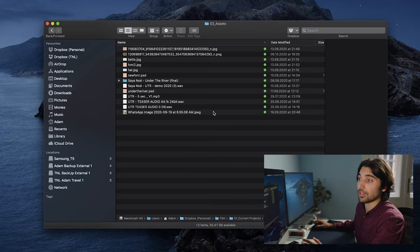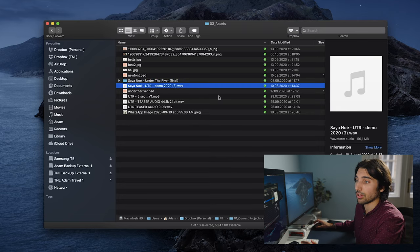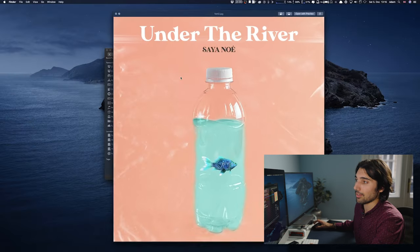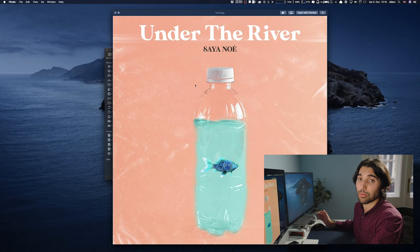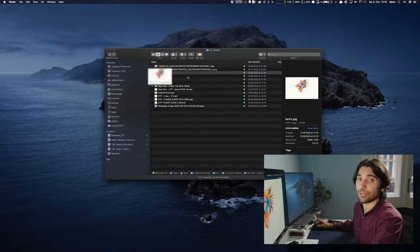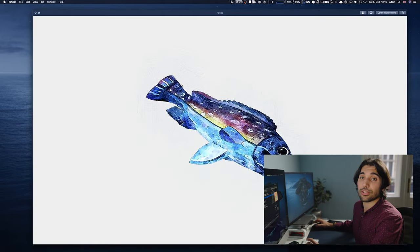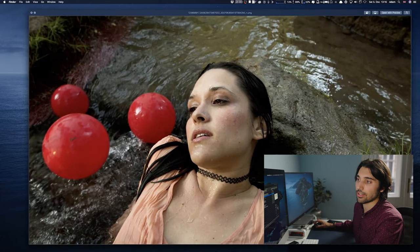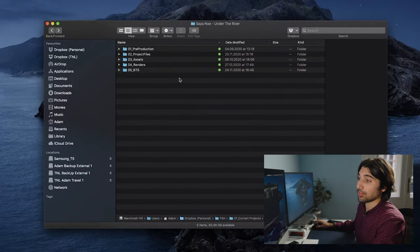Now into the assets folder, which is the third folder in the default structure. This can be anything — graphics for music videos, versions of the song that the artist sent me, the album cover in case I want to use it for a YouTube video or future reference, and even some original VFX sketches. Basically, any other part of the video that needs a place to live — assets is where it would go.